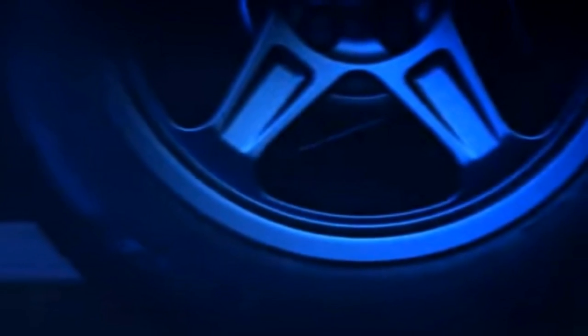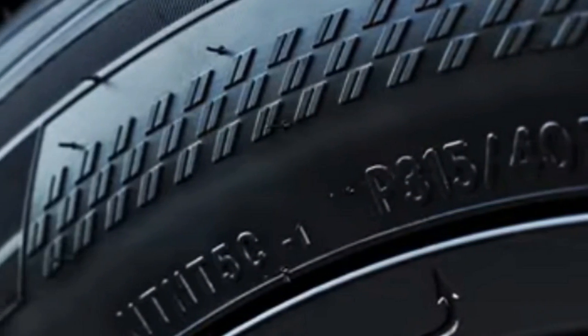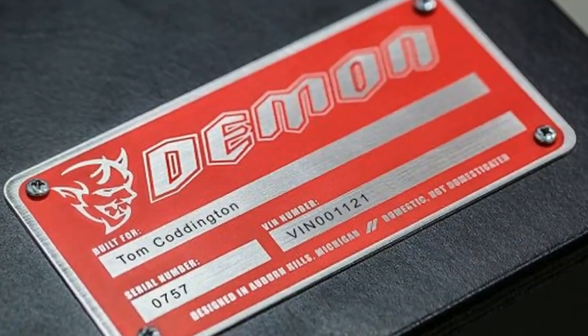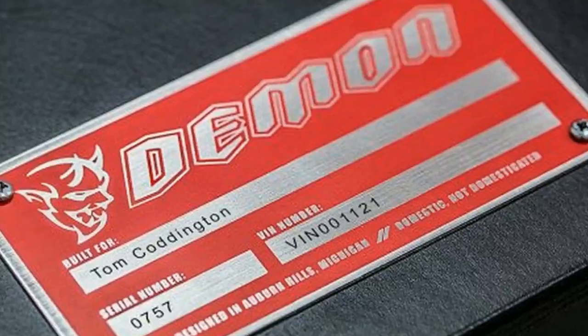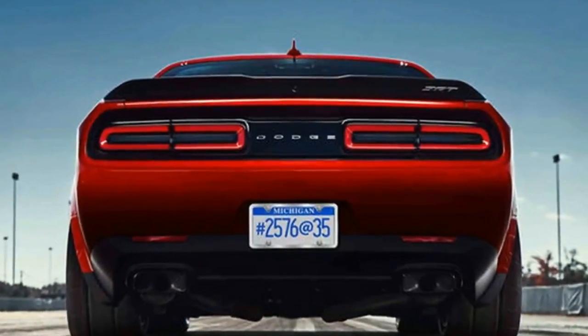The 6th Dodge Demon teaser focuses on torque multiplication, showing how the Dodge Demon launches faster than the Hellcat. The Demon features custom Nitto NT50R tires in a 315-40 size fitted on all wheels — a high-profile tire suited to the demanding torque loads of the Demon, resulting in more than twice the grip.